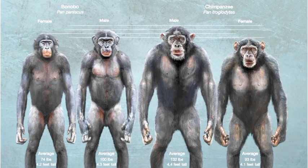Male bonobos on average weigh 100 pounds and stand 4.3 feet tall. Female bonobos on average weigh 74 pounds and stand 4.2 feet tall. Male chimpanzees on average weigh 132 pounds and stand 4.4 feet tall. Female chimpanzees on average weigh 93 pounds and stand 4.1 feet tall.